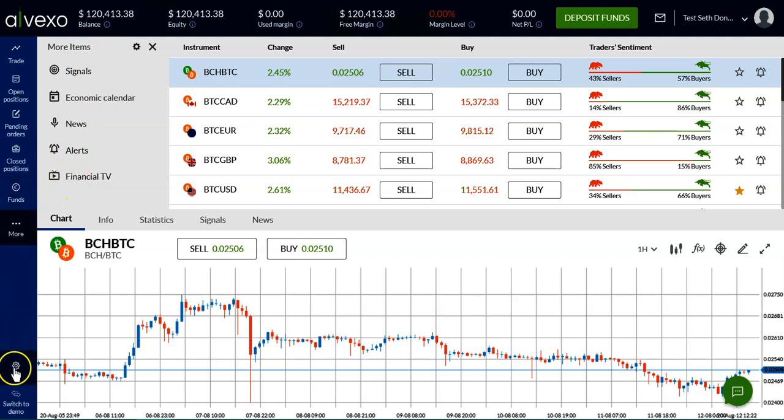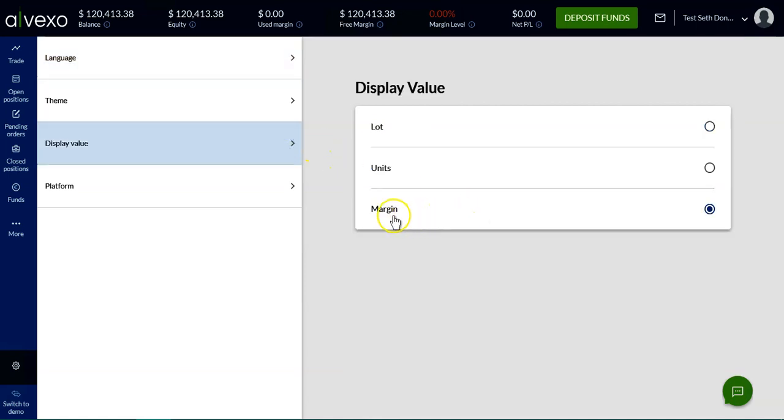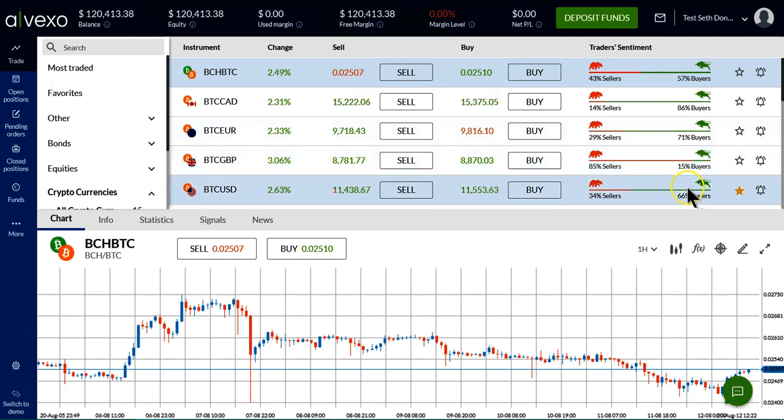The next feature is the display value, which we have now made available in margin. So you can actually do your calculations of stop-loss and take profit based on the actual cash amounts and not the more complex lot sizes.